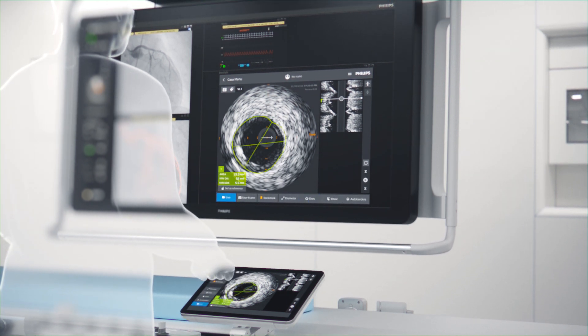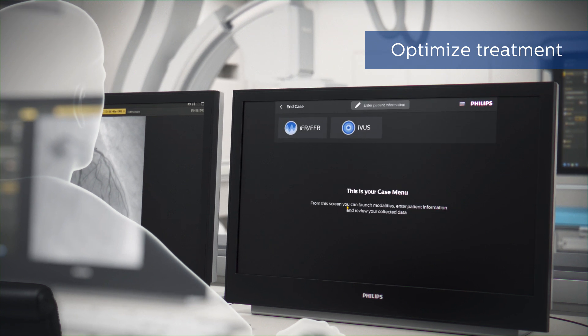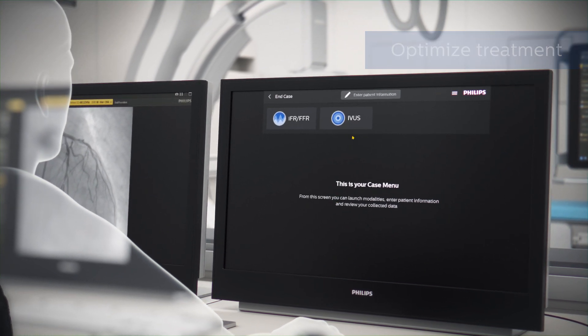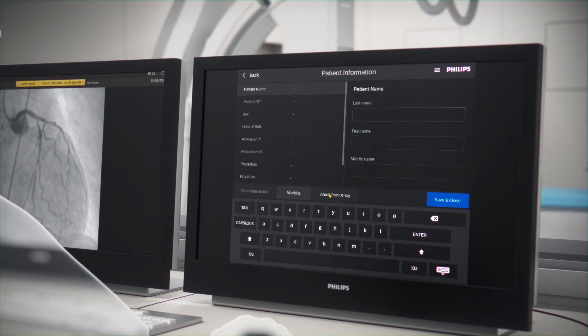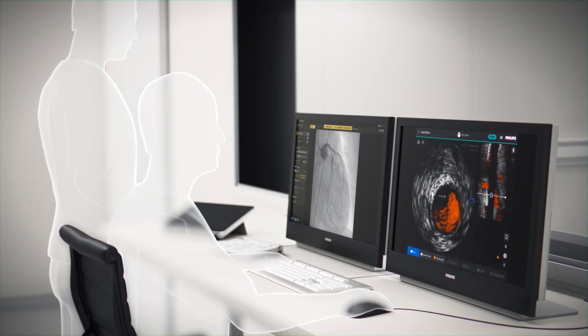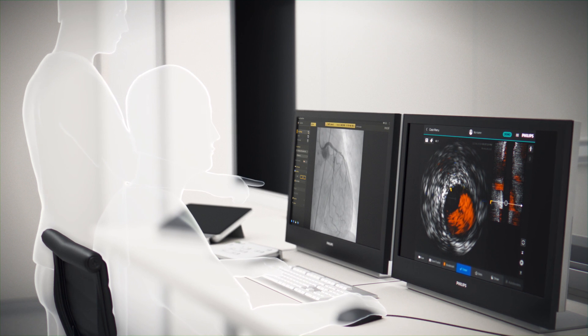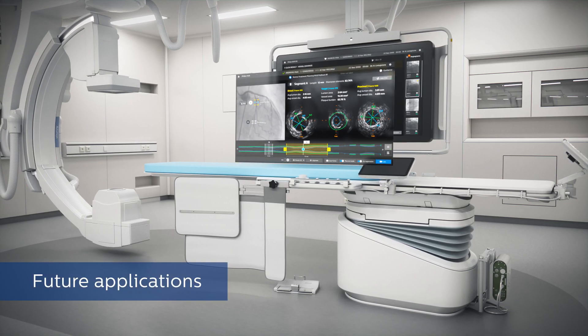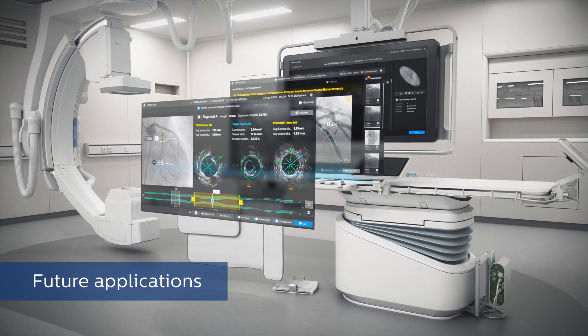and always within reach. You wanted it to be deeply integrated with your Philips cath labs. You needed it to share patient information directly from your Philips X-rays and provide device-free training and demonstration tools. And it had to be built on a future-proof platform so you can add applications on demand to meet the evolving